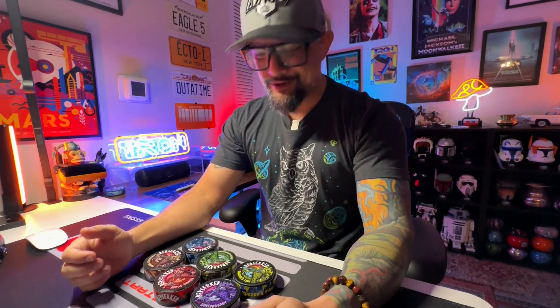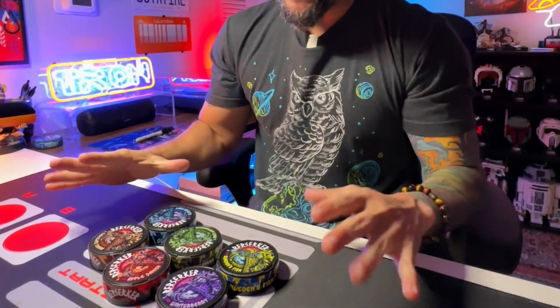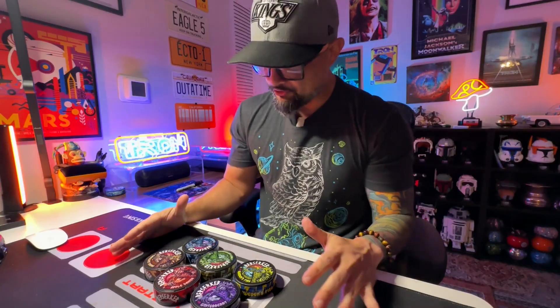What's up guys, Chris here. It's One. How's everyone doing? Today we're gonna review six different cans of Berserker Caffeine pouches.